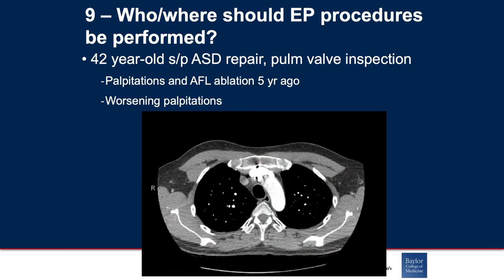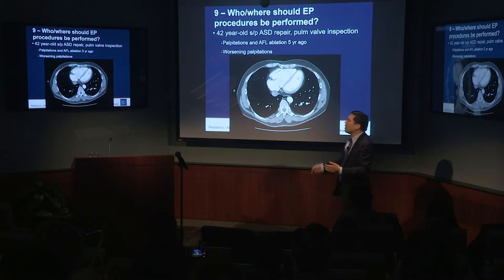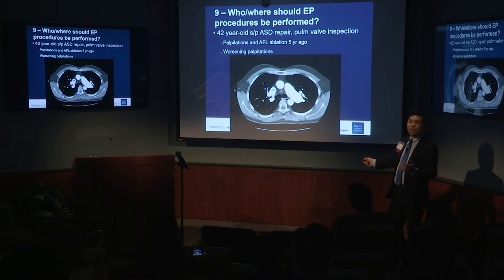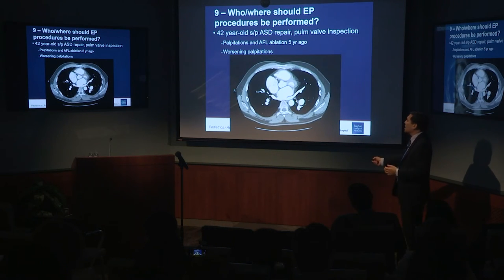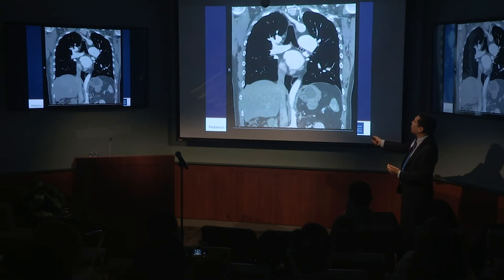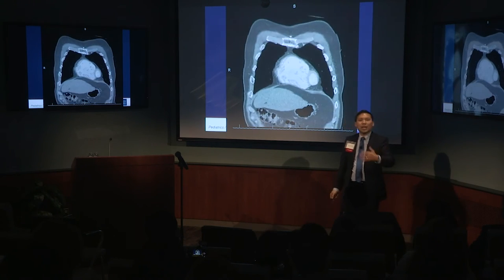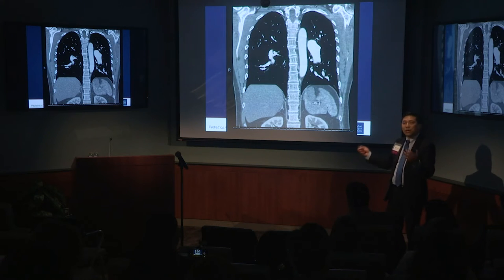So who or where should these EP studies be performed? I'd like to start with a patient — a 40-year-old who came to us after an ASD repair way back here at Texas Children's and reportedly a pulmonary valve inspection. These palpitations worsened; they were diagnosed with typical atrial flutter and underwent an ablation at an institution here in Houston, but showed up to me with worsening palpitations. This patient actually has a dilated right side, and if you look closely, this is a pulmonary vein actually inserting into the superior vena cava.